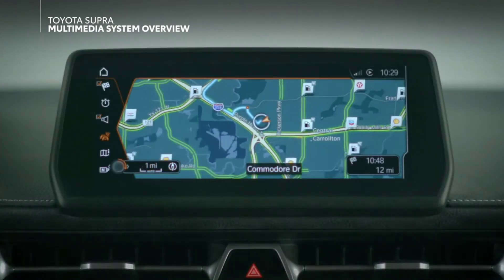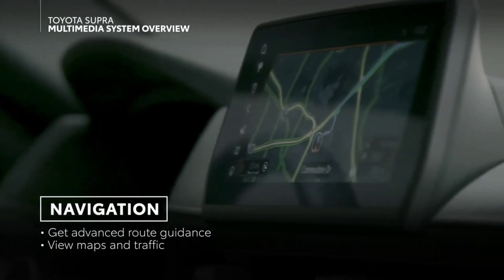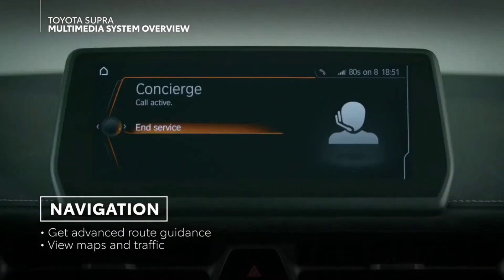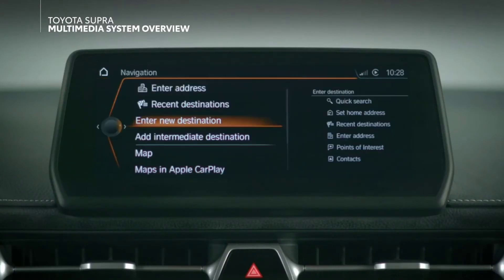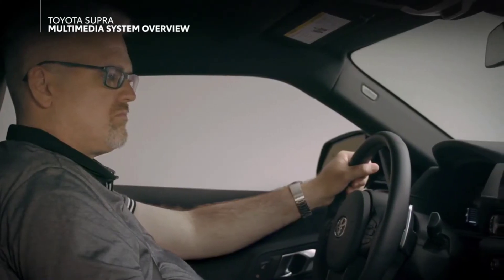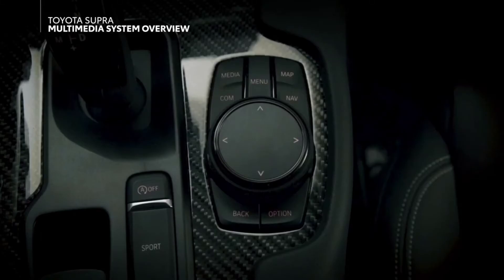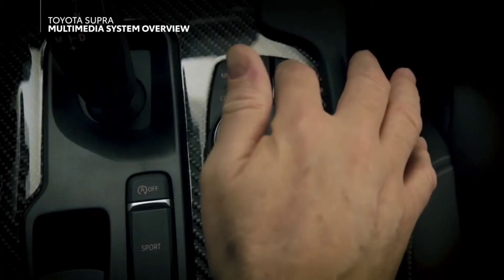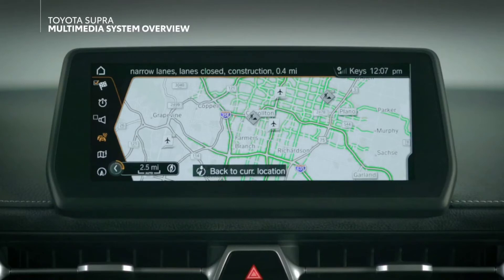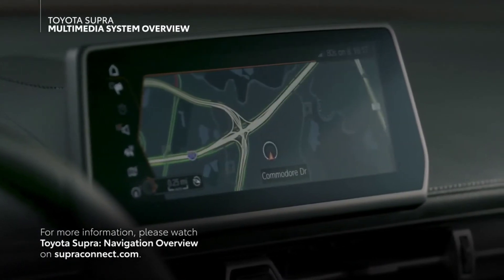Select Supras come equipped with an onboard navigation system. This system has a number of advanced features, including concierge integration, real-time traffic updates, multi-stop trip planning, and destination management through both manual entry and voice command. You can press the nav button to go directly to the destination input screen, or press map to simply pull up the map to see your position. For more information, please watch Toyota Supra navigation overview on superconnect.com.